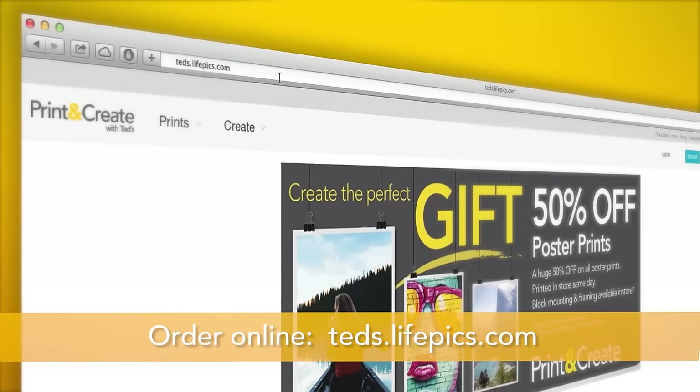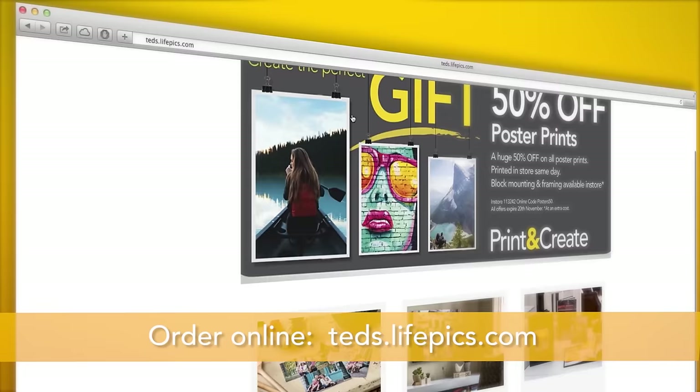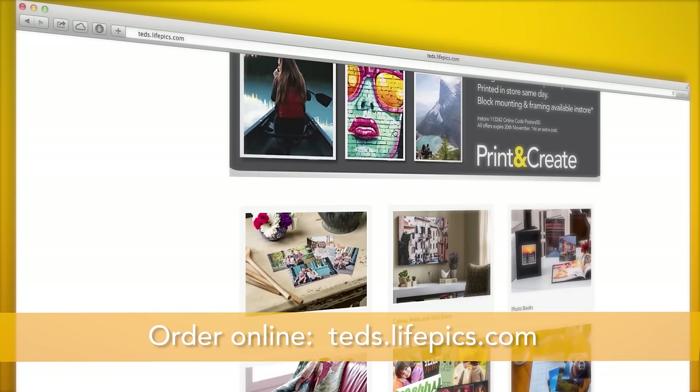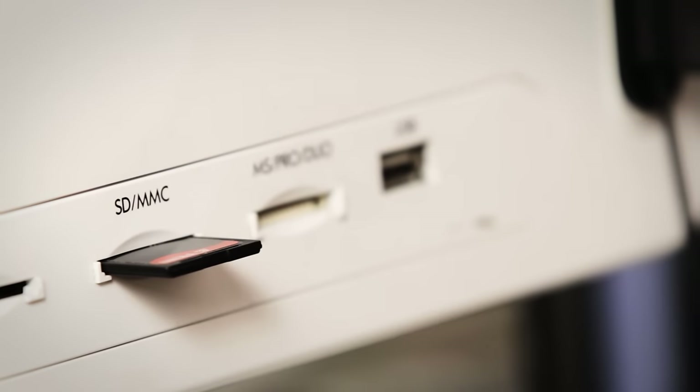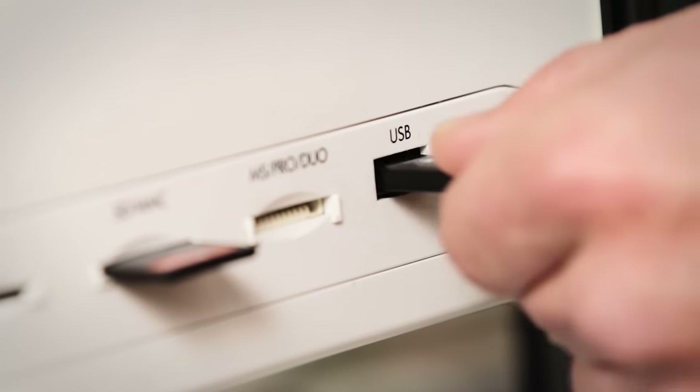Canvas prints are really popular at the moment and Ted's Print and Create Lab offers a full range that are made on the same day in your local Ted's store. You can either order them online at teds.lifepix.com or in store. Because our canvas prints are made in store, you can have your image printed, stretched and ready to hang on the same day so they're a perfect last-minute gift. You can simply upload your image to the Ted's website or bring your photo file in store on a USB stick or a memory card.